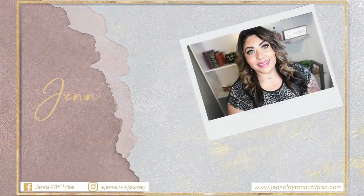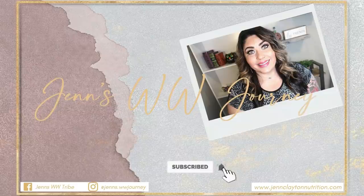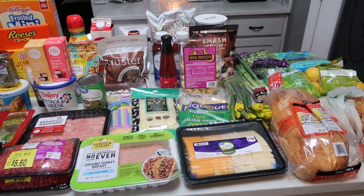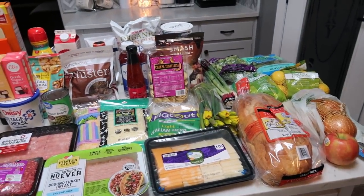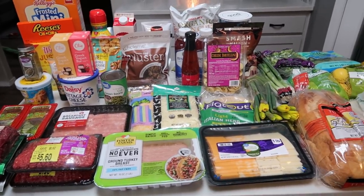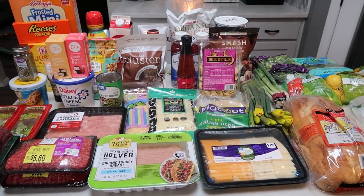So let's jump into this week's grocery haul, meal plan, and what you'll be seeing on Monday for meal prep. I went to Walmart, Target Drive Up Pick Up for just a couple of things, and finally back to Trader Joe's — I missed it last week. So let me show you what I picked up.